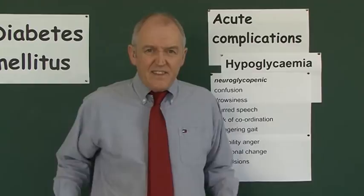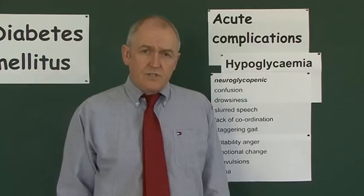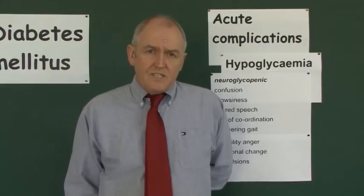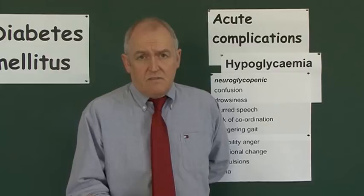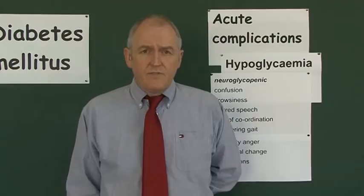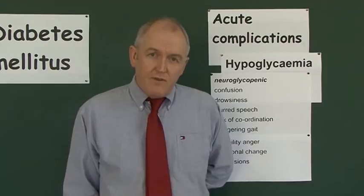If hypoglycemia progresses, it can cause convulsions, because anything that irritates the brain enough can eventually cause fitting. At that stage the patient is in real danger — they can go into a hypoglycemic coma, and that is a risk of death. It is a life-threatening condition. So for any of these features, test the patient's blood sugar, because if you think of hypoglycemia, it is actually reasonably straightforward to treat.